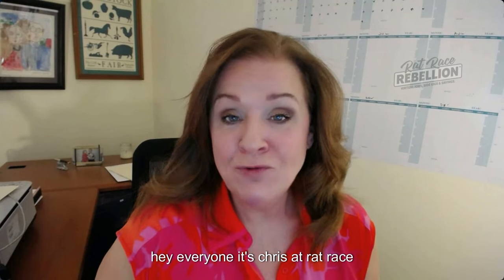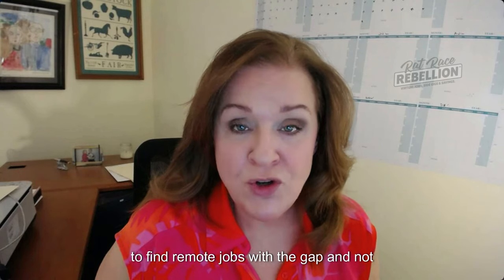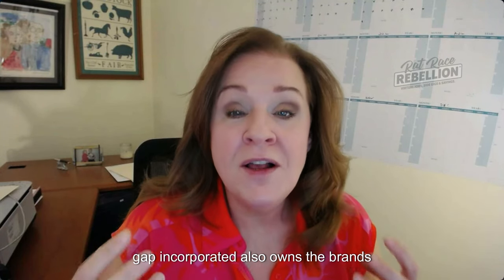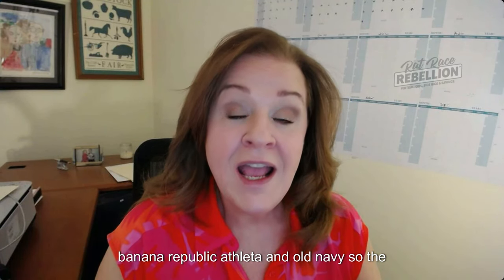Hey everyone, it's Chris at Rat Race Rebellion. Today I'm going to show you how to find remote jobs with The Gap. And not just The Gap — Gap Incorporated also owns the brands Banana Republic, Athleta, and Old Navy.